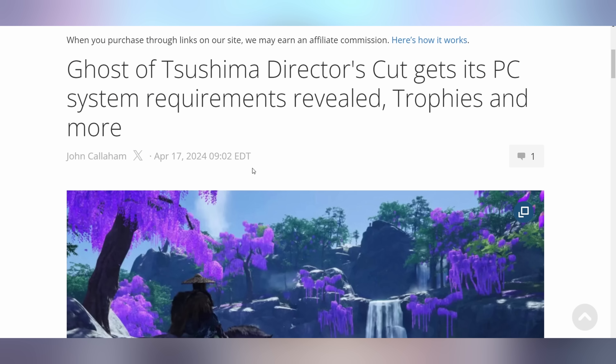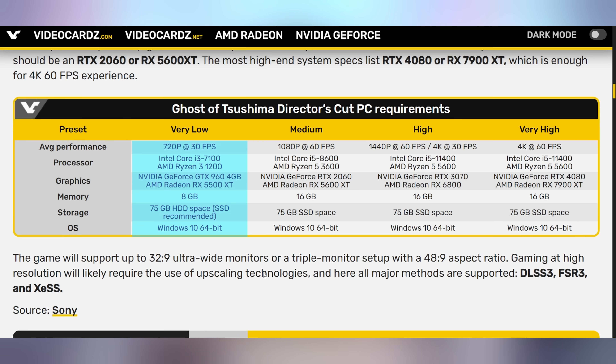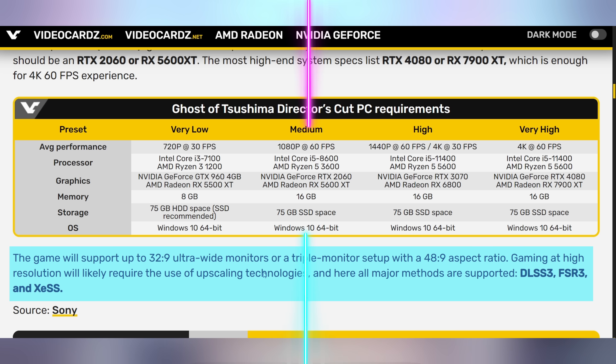What is definitely launching sometime soon is Ghost of Tsushima on PC — it's coming out May 16th. There are a lot of revelations with that, including the system specs. To play at very low settings, they're asking for an i3-7100 or Ryzen 3 1200 with a 964 or RX 5500 XT. To play at high, they're looking at an i5 11th gen or Ryzen 5 5600 with a RTX 3070 or RX 6800. It'll take about 75 gigabytes of disk space, does not require Windows 11, supports 32x9 and 48x9, and has DLSS 3, FSR 3, and XeSS all baked in.